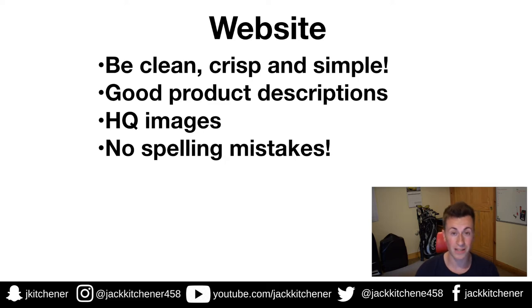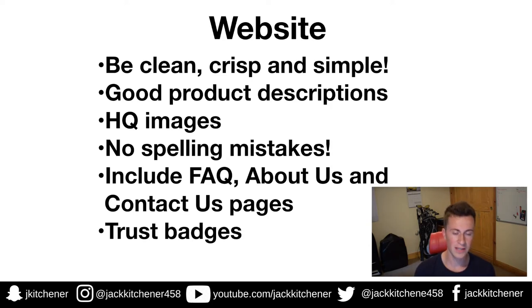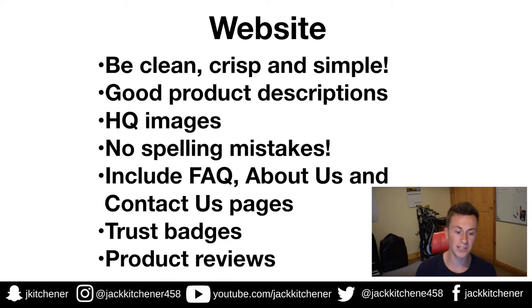Point three — high quality images. If your images are pixelated or still have the Chinese supplier's logo on them, it's off-putting and people will leave immediately. No spelling mistakes — I've seen websites where people have spelled things incorrectly or copy-pasted product descriptions from AliExpress where the English isn't great. Include FAQ, About Us, and Contact Us pages. These build social proof — people who've never heard of you will do background checks and want to know who you are before they buy.